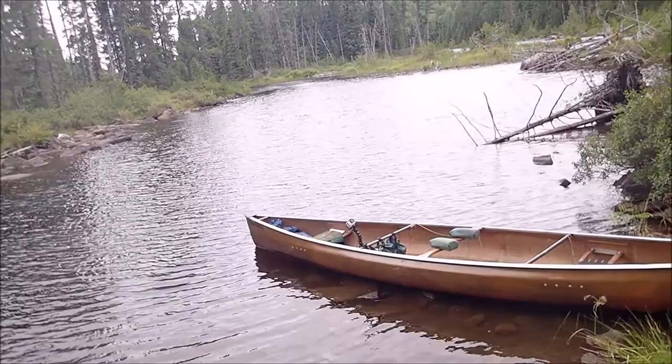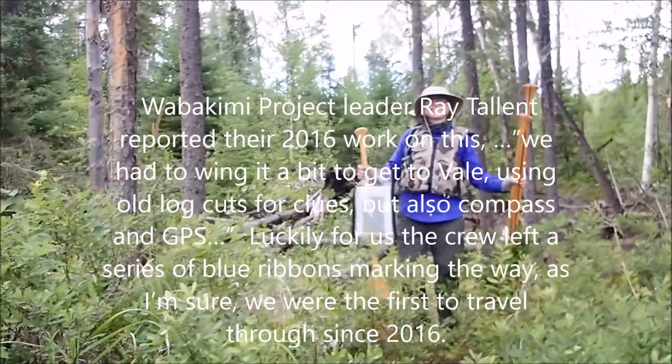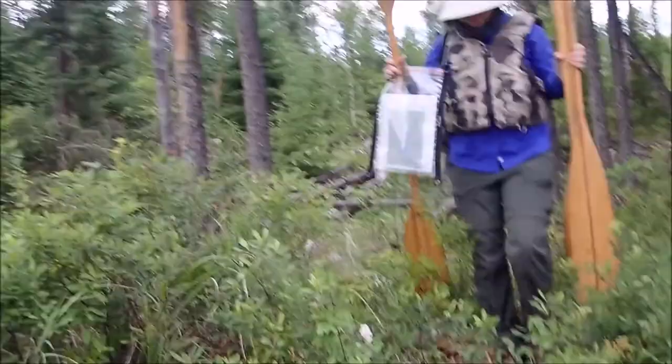This is the north arm of Vale Lake and the Vale Lake portage. I'm trying not to stumble and fall here. There's my lovely canoeing partner. There's the blaze on the tree and our ribbons. Praise the person who put blue ribbons all over the trail — no kidding. Thank you very much; it was a very nicely done trail. Vale Lake.